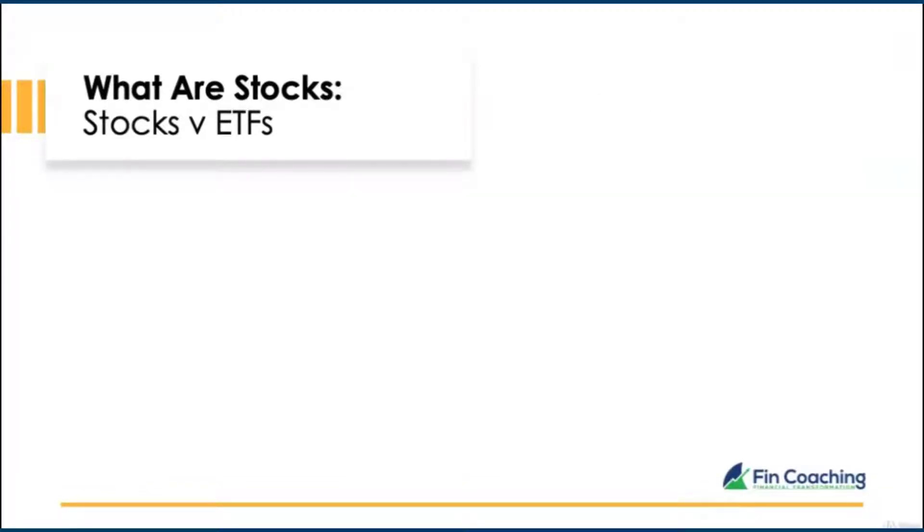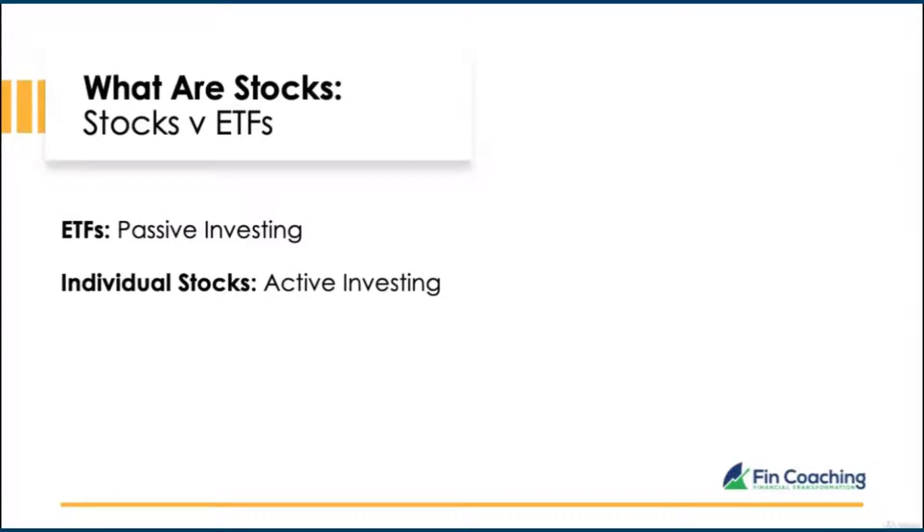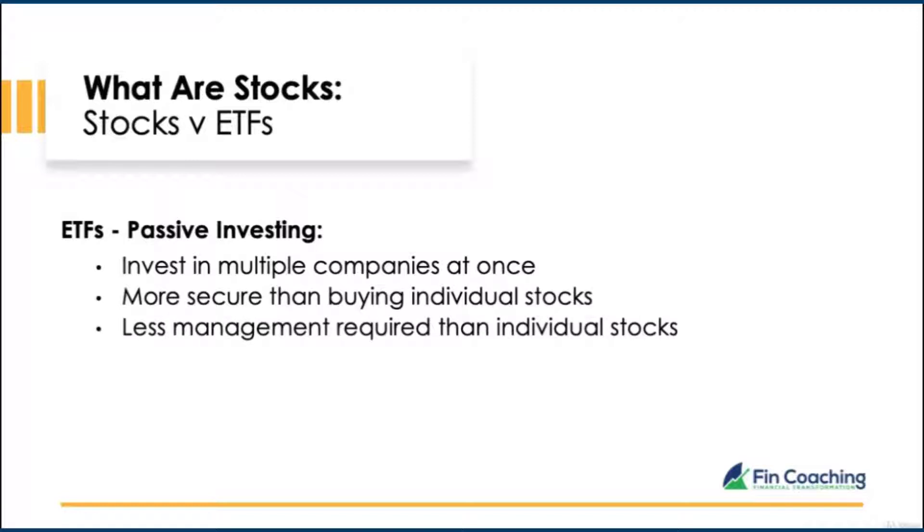Let's look at the pros and cons between ETFs and individual stocks. An ETF is usually used by passive investors, while individual stocks are traded by more active investors. Buying one ETF share is equivalent to buying a percentage of multiple companies. They can be seen as more secure than individual stocks, and less management is required, as ETFs resemble a portfolio — if some companies go down, some may go up, managing itself automatically.